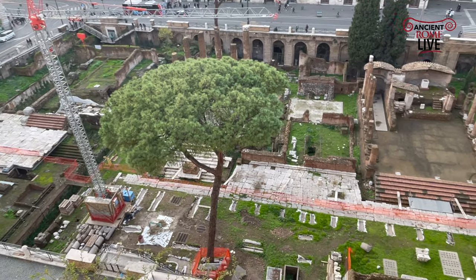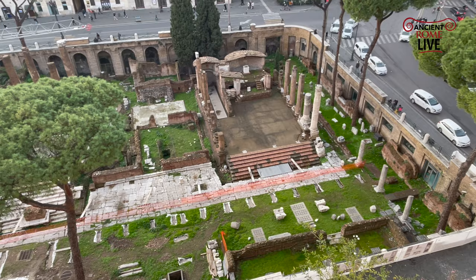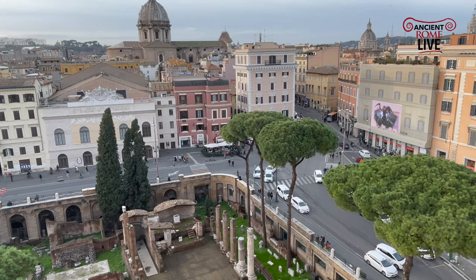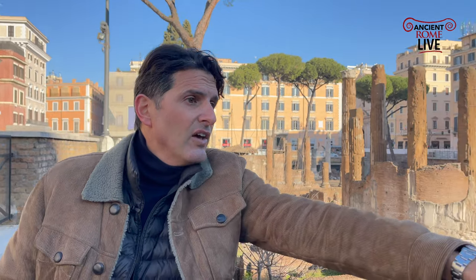Finally, this site is being rehabilitated and it will be accessible. We'll be able to see some new imagery of what the site is going to look like when it's open to the public, hopefully as early as this spring in 2022. But what we can see just panning along here on the far side is Temple D.